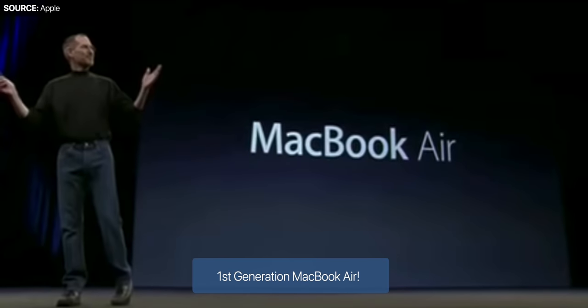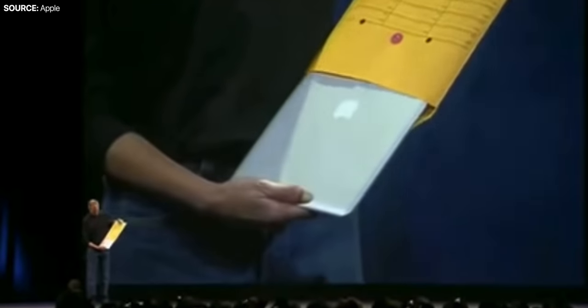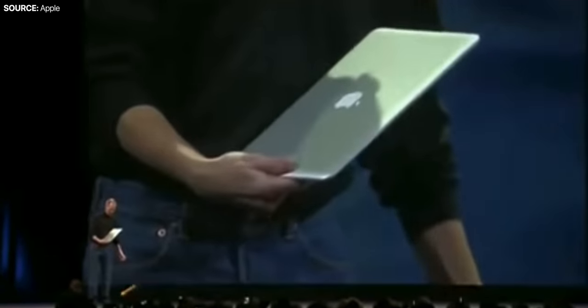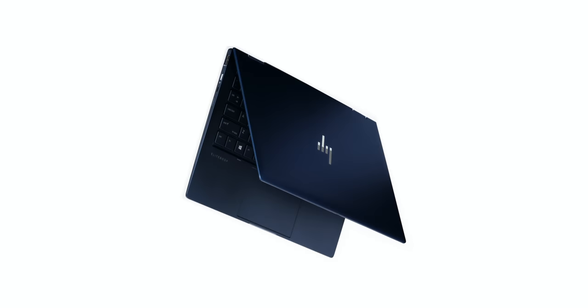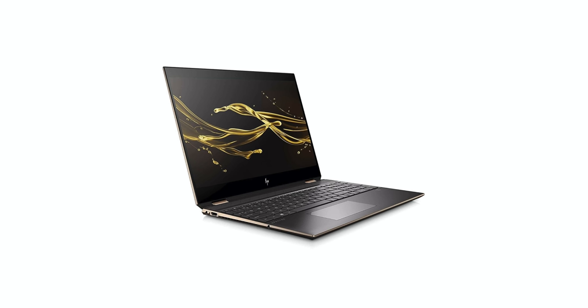Originally introduced back in 2008, the MacBook Air was the thinnest laptop in the world. It was so thin that Steve Jobs even took it out of an envelope, and the audience was amazed. The MacBook Air ended up giving birth to the Ultrabook category — those very thin, light, and portable laptops that tens of millions of people now own.